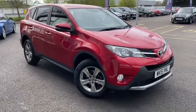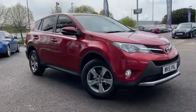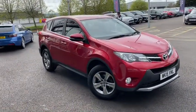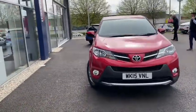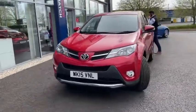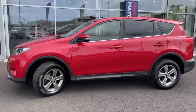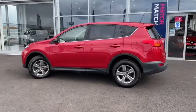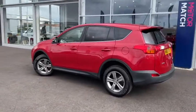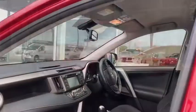Hello everyone and welcome to another Motormatch Chester video tour. We're very pleased to be showing off this gorgeous 2015 Toyota RAV4 that's just arrived here on site. This gorgeous SUV boasts a 2 litre diesel engine with a manual transmission. This vehicle has been exceptionally well looked after with only two previous owners and an incredibly low mileage just below 25,600 miles, which for the age is absolutely phenomenal.